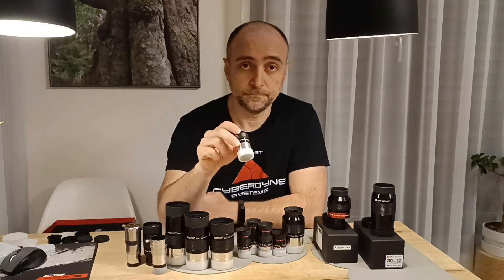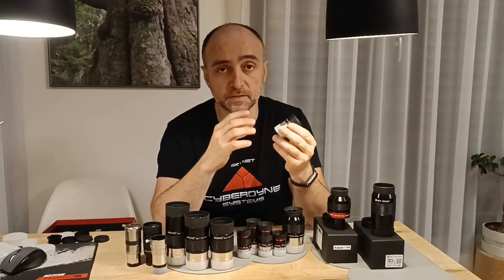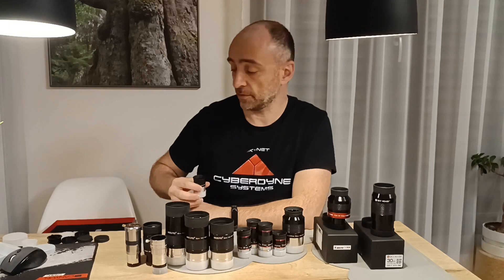First we have a Plossl. I got this one with my new telescope - it's brand new. The first thing I did was simply sell it on the second-hand market. It's already sold, I already got the money, so I need to save it. Otherwise I would throw it away just like the previous Plossl.